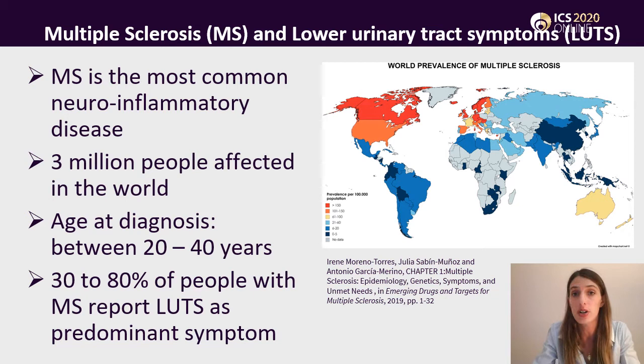However, there are not many studies on which kind of LUTs is prevalent in this population. Most of them just focus on the neurogenic overactive bladder, which is considered as the predominant urologic aspect in this population.